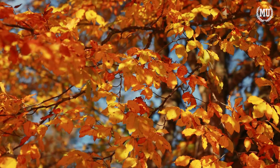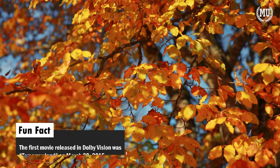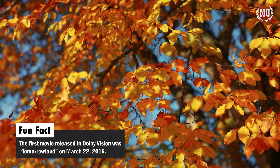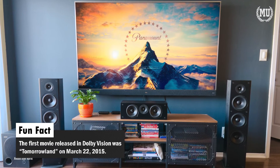Dolby Vision IQ isn't widespread just yet. Just like all new technology, it's currently predominantly available in the higher-end televisions, and it'll eventually filter down to other TVs and devices as time goes on.